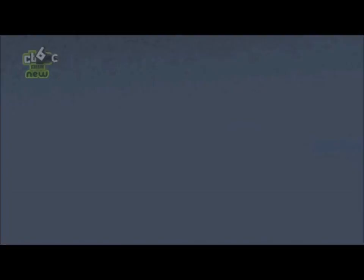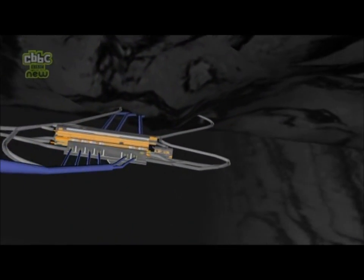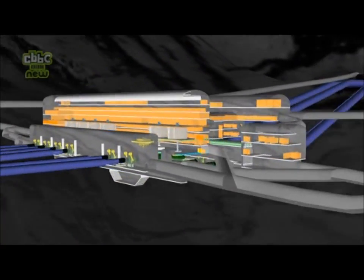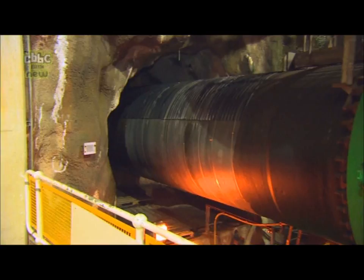When needs be, this reservoir is drained through a series of pipes and tunnels leading into the largest man-made cavern in Europe. Down here there are six valves which act like the plug in your bath. Opening these allows the water to flood through.